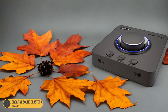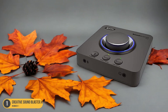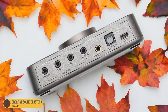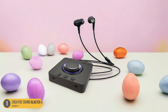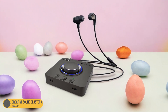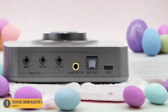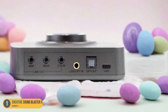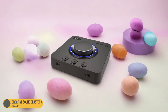The Sound Blaster X4 offers 7.1 surround sound support, ensuring that you feel like you're right in the middle of the action. Its Dolby Digital Live encoding further enhances the audio output, delivering a cinematic experience within the comfort of your own home. The convenience of an external sound card means easy setup and flexibility in connecting to various devices without compromising on sound quality. For those who appreciate top-notch audio performance in their home theater systems, the Creative Sound Blaster X4 stands out as a fantastic choice.